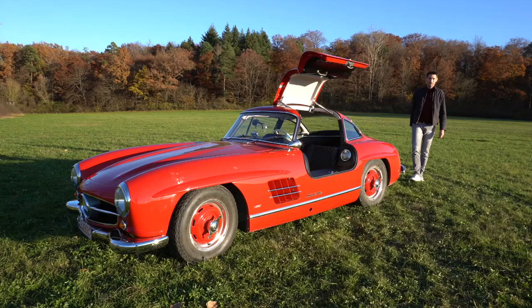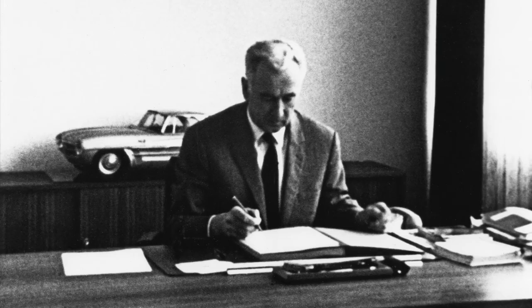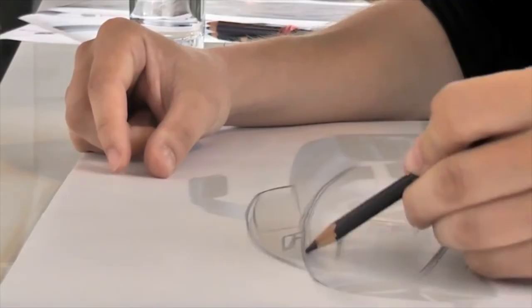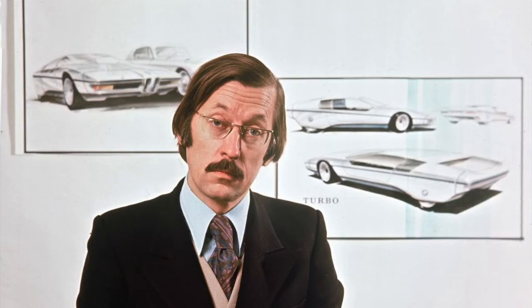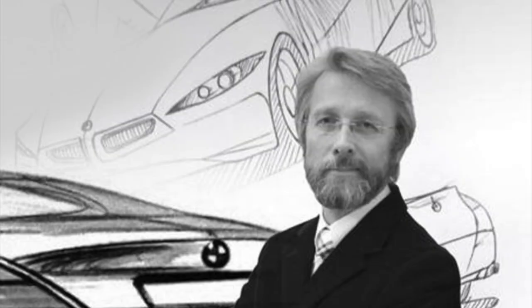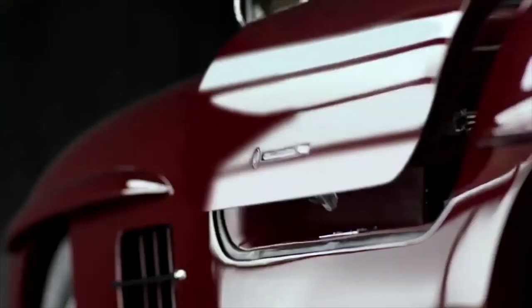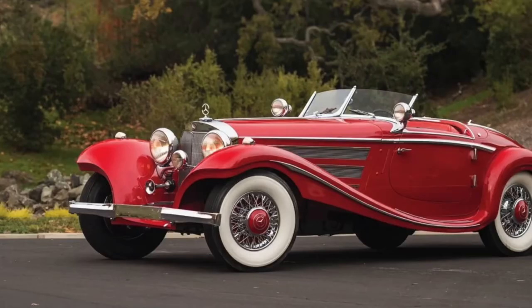The number one reason for the sensation this car created and for the legendary status it still has today is certainly the way it looks. The responsible designer was Friedrich Geiger, and it's a bit weird that his name is relatively unknown despite having designed one of the most beautiful cars in history. Everybody who is into cars probably knows Giugiaro, Gandini, Pininfarina, Paul Braque or even Chris Bangle — but you have to be quite a geek to have heard of Friedrich Geiger. At the award to honor the car designer of the century he wasn't even on the short list. I think they must have simply forgotten him.